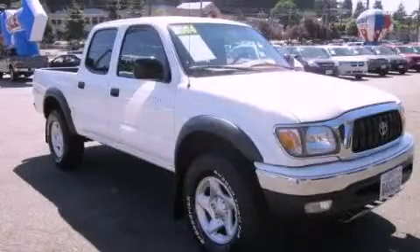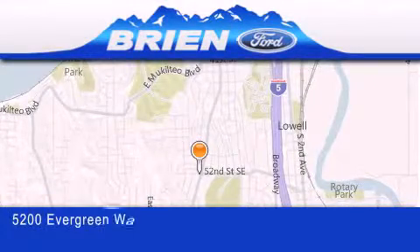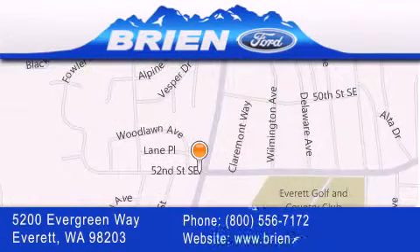Call or visit us right now and arrange your test drive today. Brian Ford is located at 5200 Evergreen Way in Everett. Our goal is to exceed all of your expectations to ensure that you'll return for future visits.